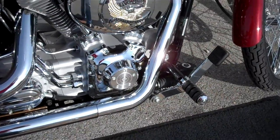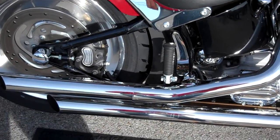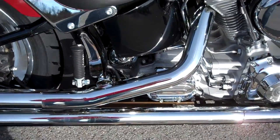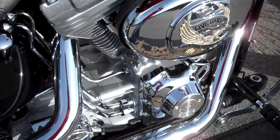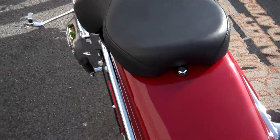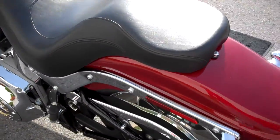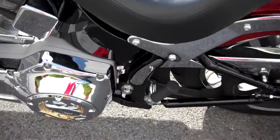I'm not sure what pipes are on here. They're not labeled, but they're a nice staggered shot with a really good sound. Forward controls. The engine is cast in silver. I don't believe this is the stock seat on the Softail Standard for 2006, but I might be wrong.